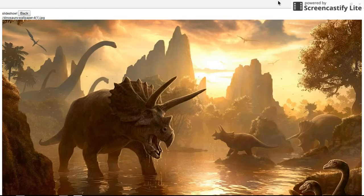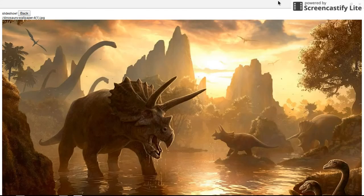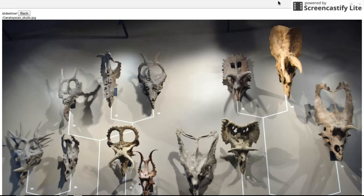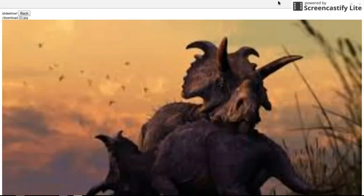Ceratopsians were almost certainly herd animals — gregarious would be the term. There's a world map here with dots representing ceratopsian discoveries of different geologic ages across the continents. You can see they had an almost global distribution. There were a couple of areas like Africa where none have been found, but that doesn't mean they weren't there — it just means none have been discovered to date, possibly due to climate differences or restrictions on where paleontologists can dig.